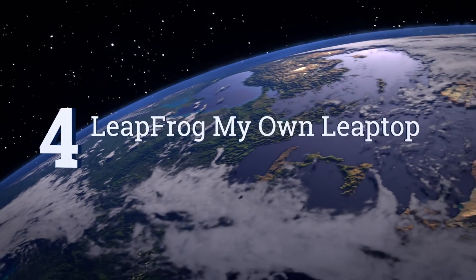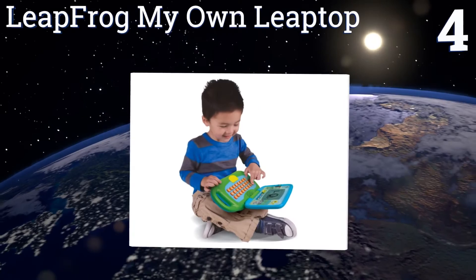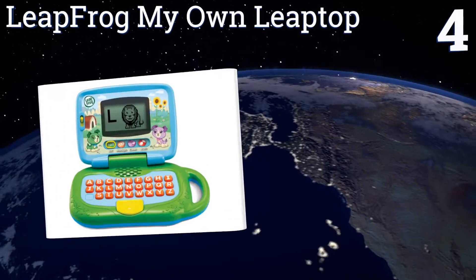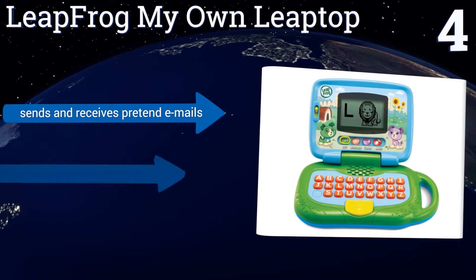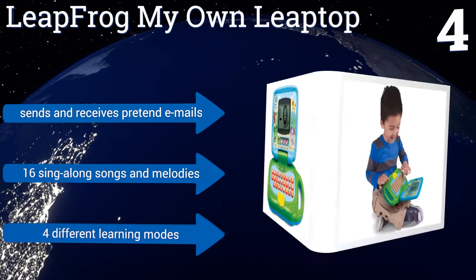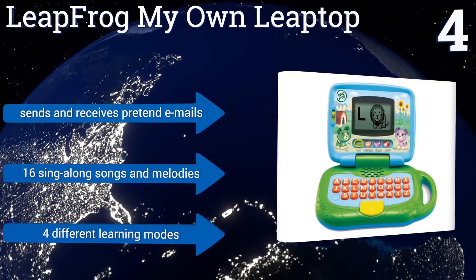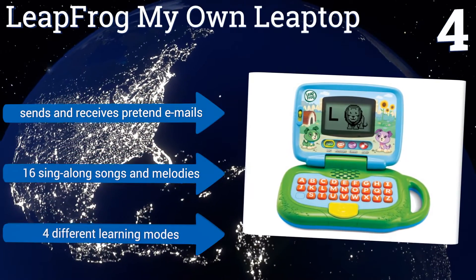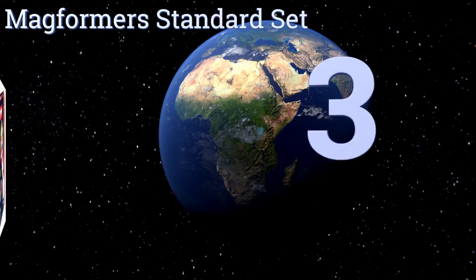At number four, let your tot have fun and learn key skills for using laptops at the same time with the LeapFrog My Own Leap Top, featuring a real keyboard that teaches kids about the alphabet and how to spell their own name. It's available in green for boys and pink for girls, boasts 16 sing-along songs and melodies, four different learning modes, and it sends and receives pretend emails.